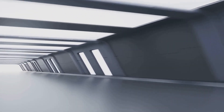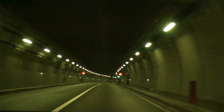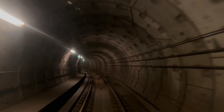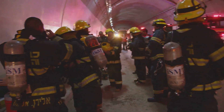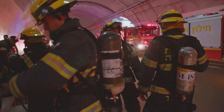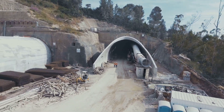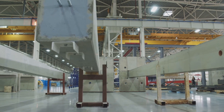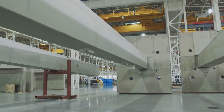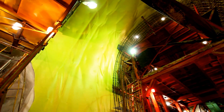The tunnel's interior design prioritizes user comfort and safety. The road section features state-of-the-art lighting systems that mimic natural daylight, reducing driver fatigue and enhancing visibility. The railway section is equipped with advanced signaling and communication systems to ensure smooth and safe train operations. Additionally, the tunnel incorporates cutting-edge ventilation systems that maintain air quality and regulate temperature, creating a comfortable environment for both motorists and train passengers. Each precast concrete segment is reinforced with high-strength steel to withstand the immense pressure of the surrounding water and the weight of the seabed above, and coated with a durable, corrosion-resistant material to protect against the harsh marine environment.